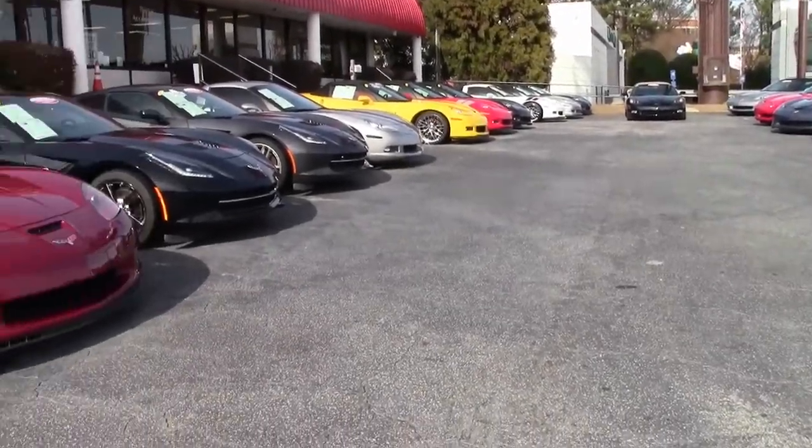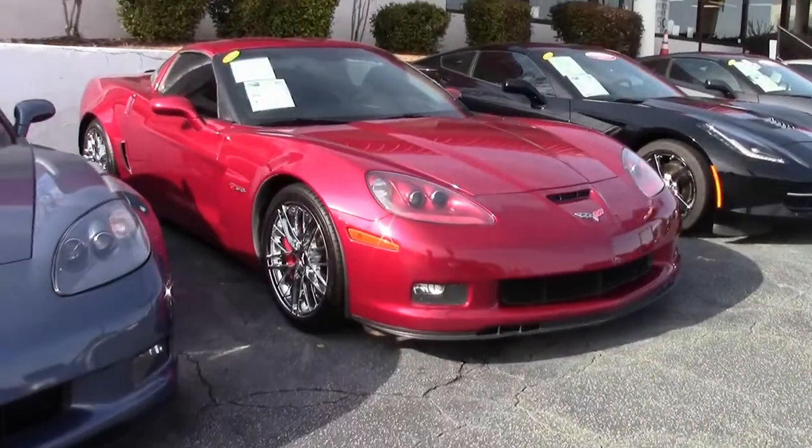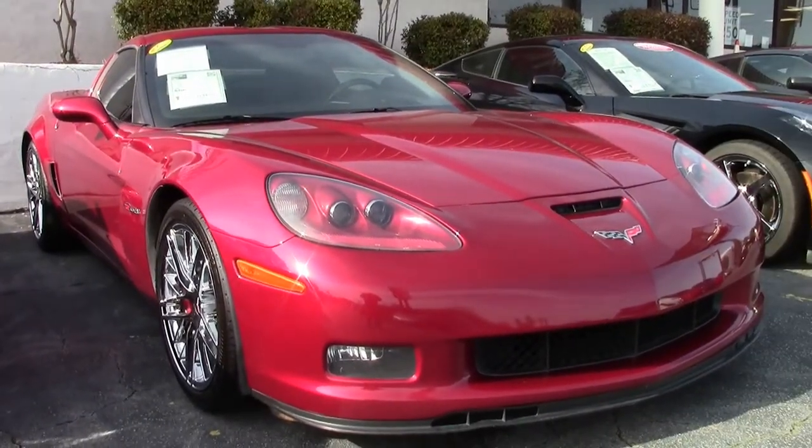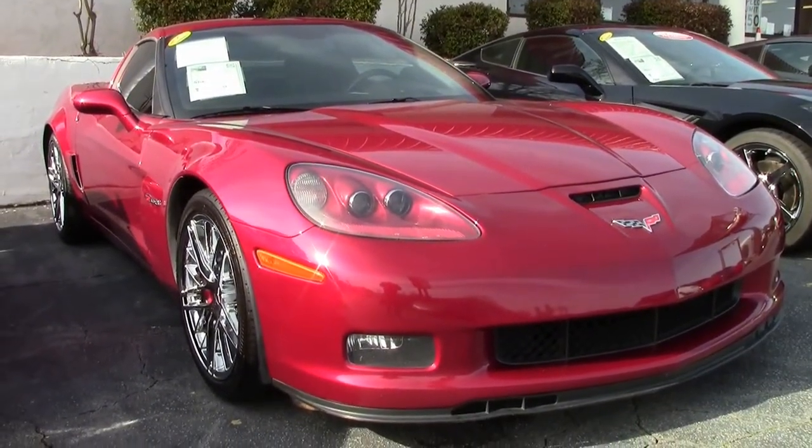Well, today take a look at this 2011 Corvette Z06 2LZ Custom. It's here on our lot in Atlanta, Georgia, at buyavet.net, and this is a beautiful car.